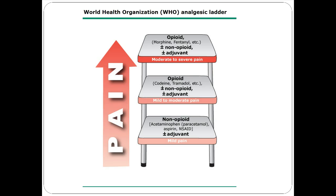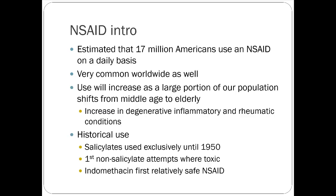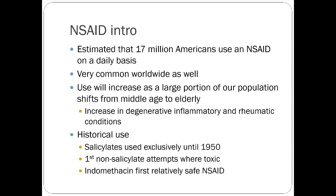Let's start at the bottom of the ladder and talk about NSAIDs first. There are about 17 million Americans estimated to take an NSAID on a daily basis — probably more than that. They're super common worldwide. Europe uses NSAIDs much more heavily than we do, and they're a lot more hesitant to prescribe opioids, whereas we've embraced the opioid as a pain management alternative.